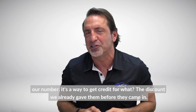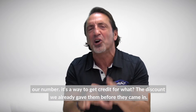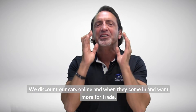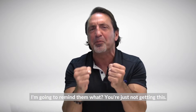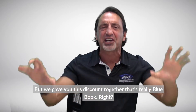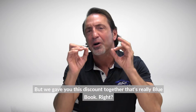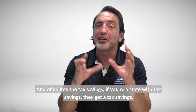Remember, the real trade is a way to justify our number — it's a way to get credit for the discount we already gave them before they came in. We discount our cars online, and when they come in and want more for their trade, I'm going to remind them: 'You're not getting this, but we gave you this discount.' Together, that's really Blue Book.